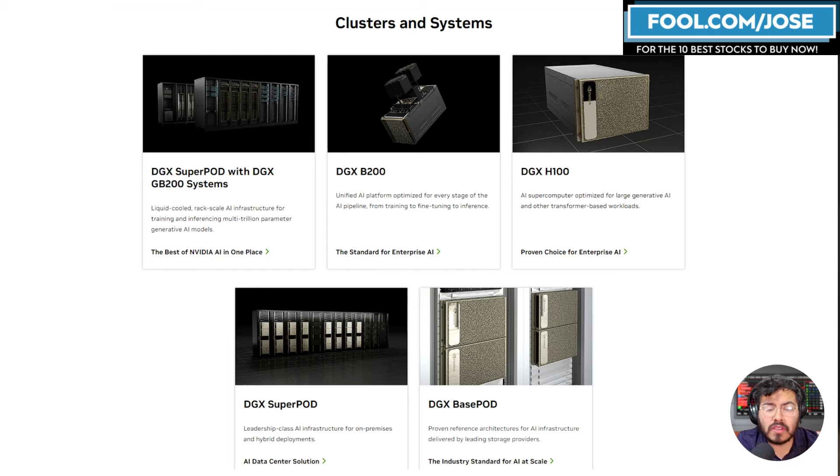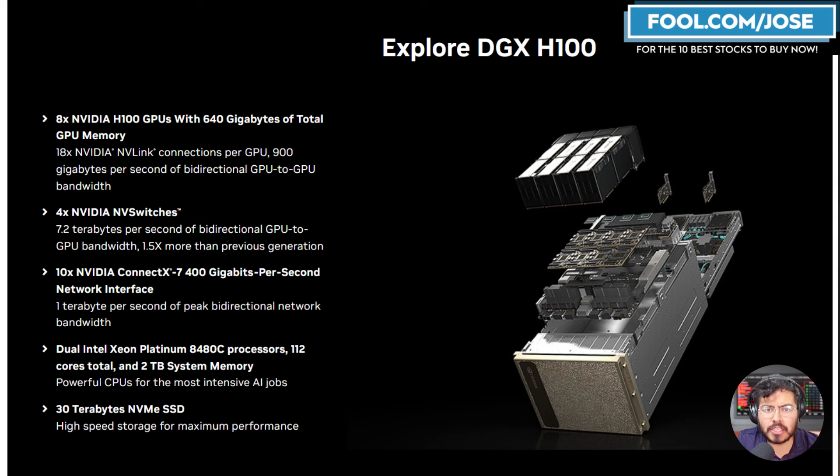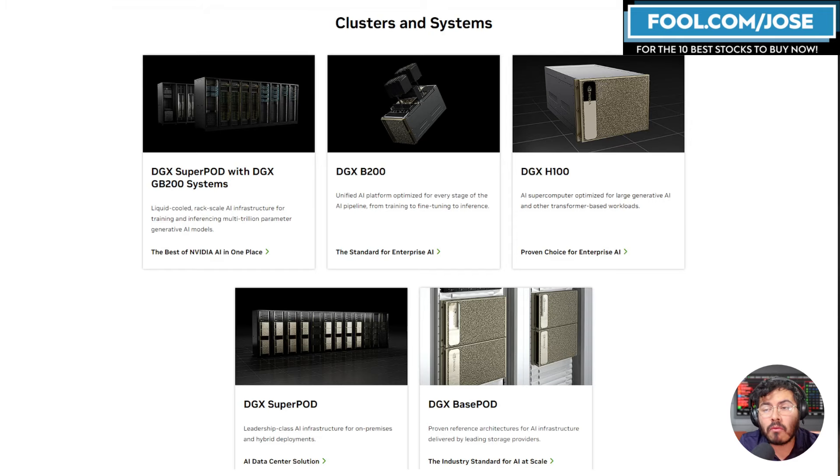Previously Nvidia had the DGX H100 — eight GPUs and two CPUs, with Intel x86 CPUs. The new one is the DGX B200: very similar, eight Blackwell GPUs and two x86 CPUs. Another pretty cool system announced was the GB200 systems, part of their Grace Blackwell 200 Super Chip, which we're going to talk about.